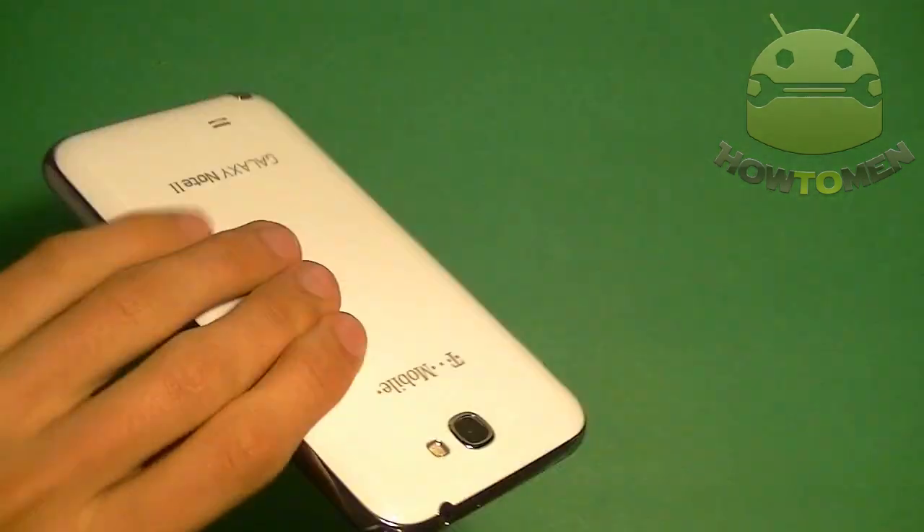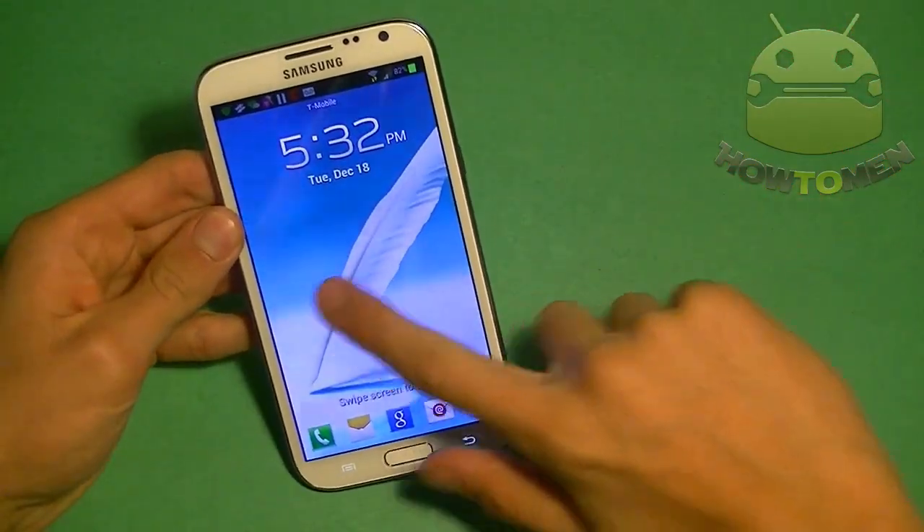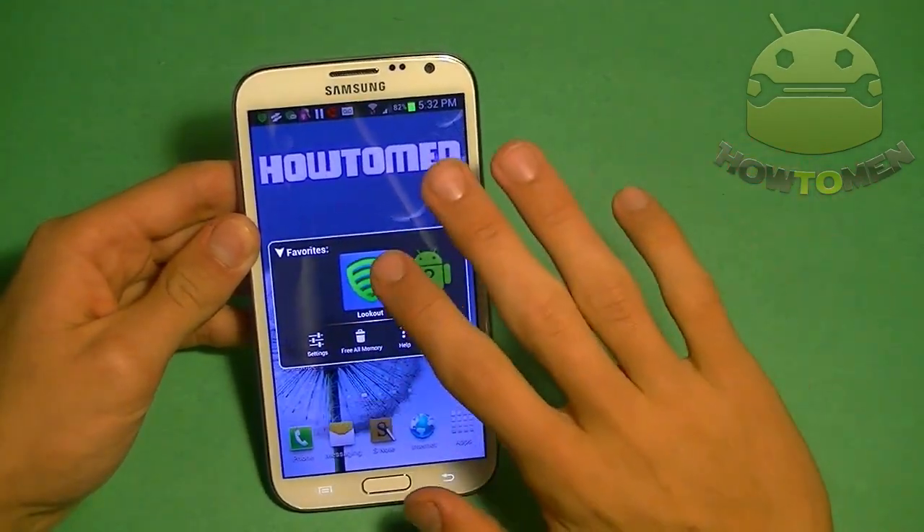Alright, so here I have the Galaxy Note 2 by T-Mobile. Let's open it up. It's non-rooted, so all these apps do not need a rooted phone. Let's take a look at the apps.